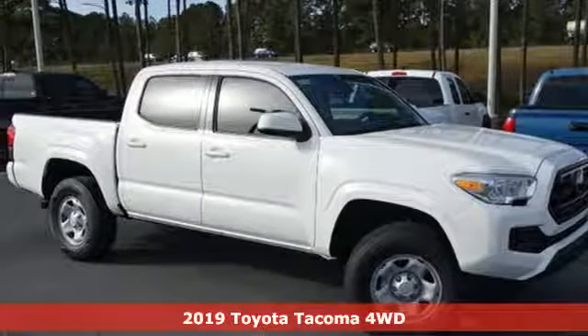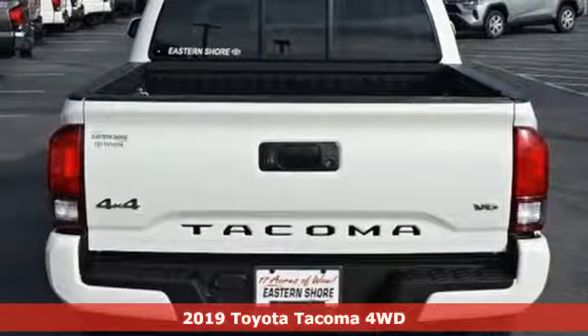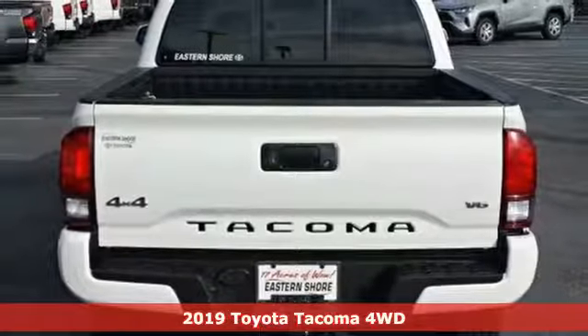It's a new 2019 Toyota Tacoma four-wheel drive. Toyota: steered by ingenuity, driven by passion.